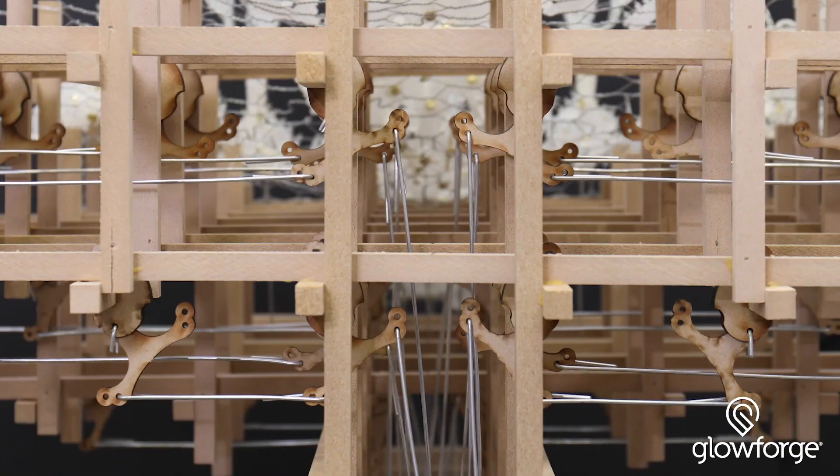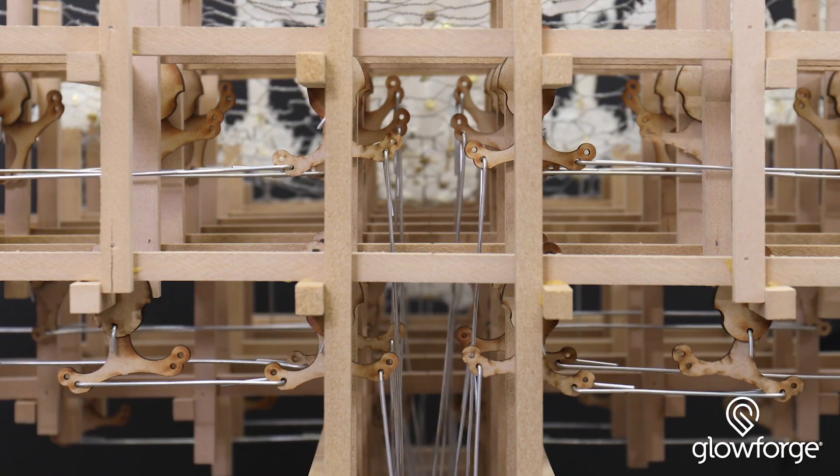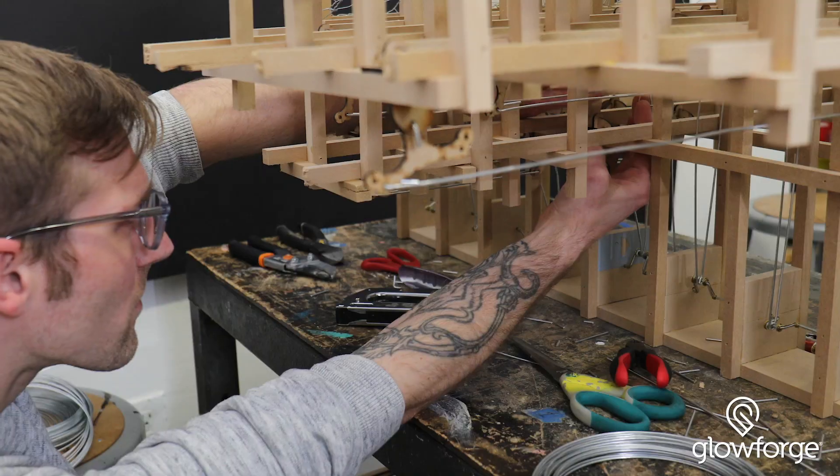It's revolutionized the way that students are making work, and when the students leave I get to start using the Glowforge for my own work. My practice revolves around kinetic art, and that means I make pieces that move.